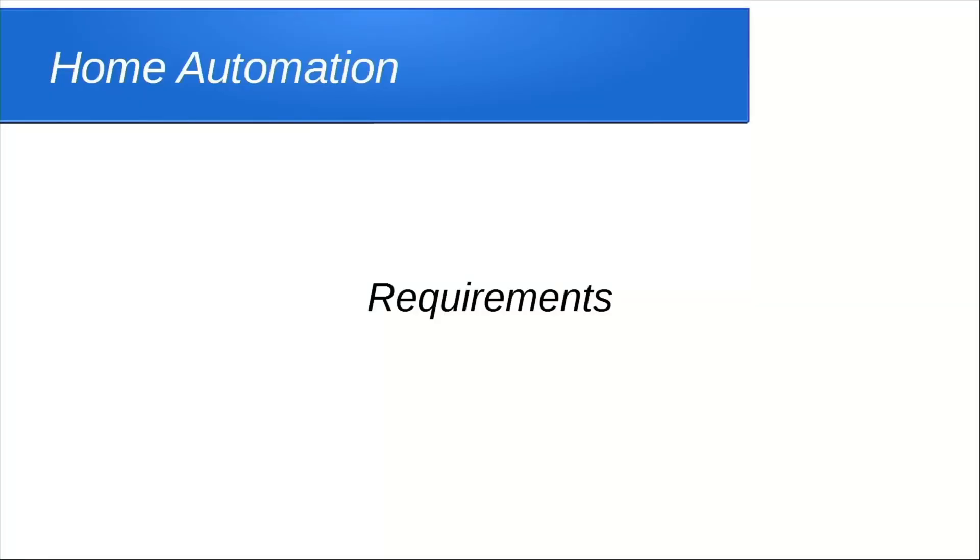What we're going to be doing is researching home automation systems and designing one that meets the WAF — Wife Acceptance Factor, or WAF as I call it. Besides meeting the WAF, we also need to meet some requirements for ourselves. So what are those requirements?